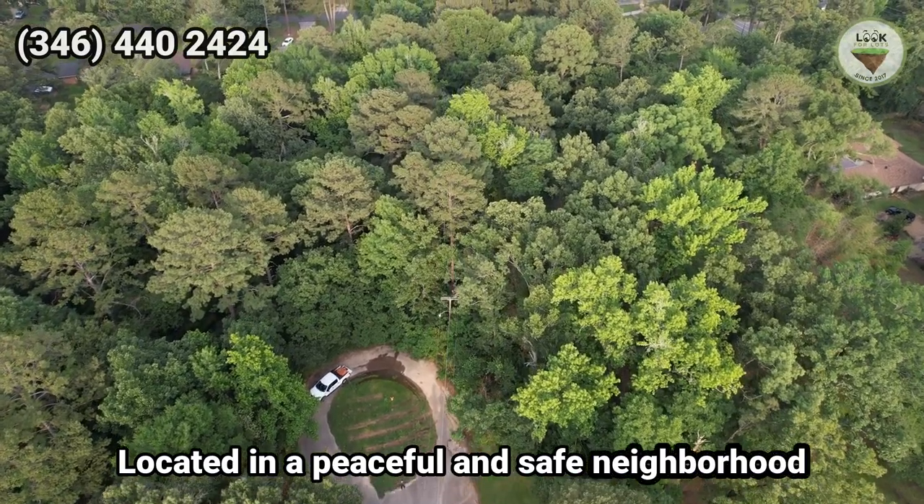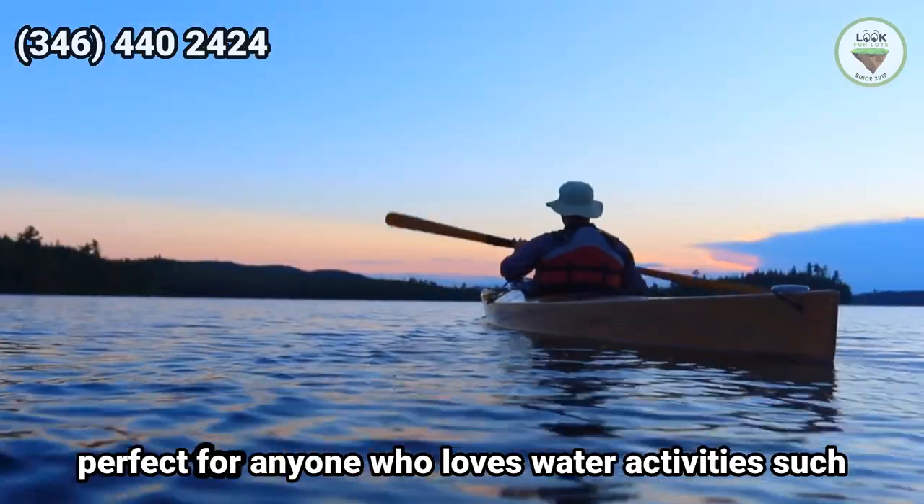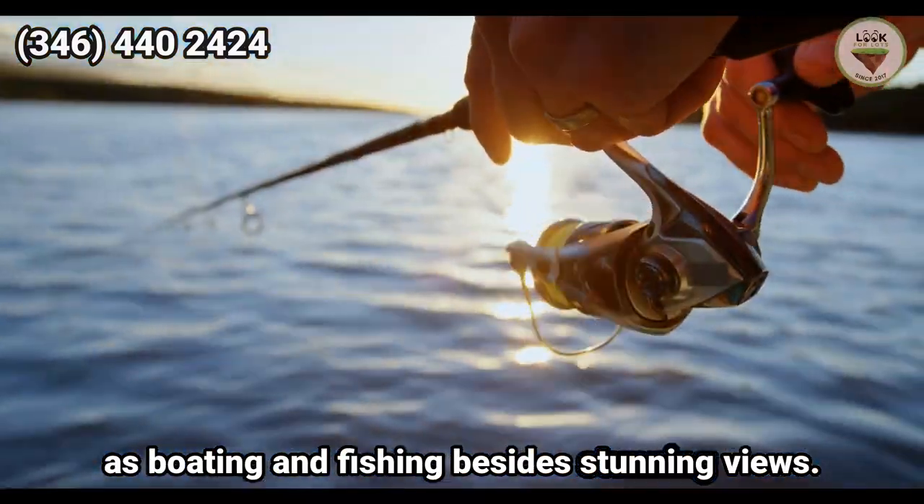Located in a peaceful and safe neighborhood, it's also very close to the stunning Cross Lake, perfect for anyone who loves water activities such as boating and fishing, besides stunning views.